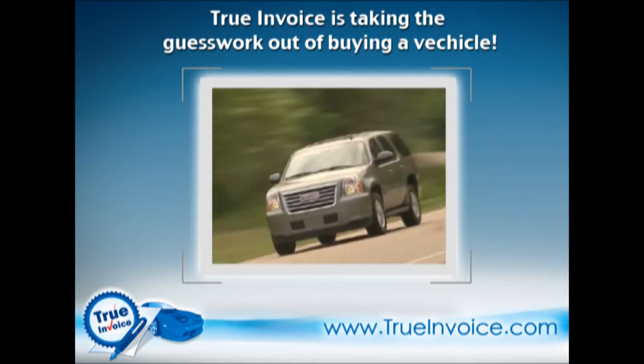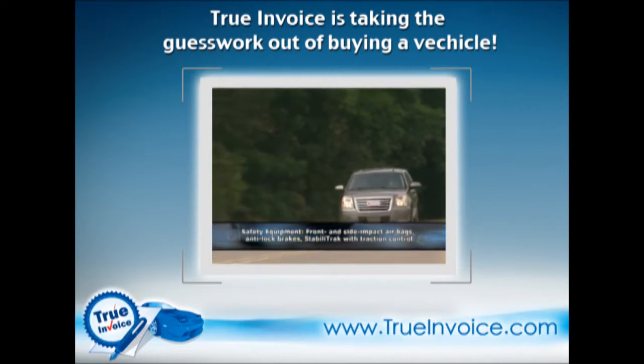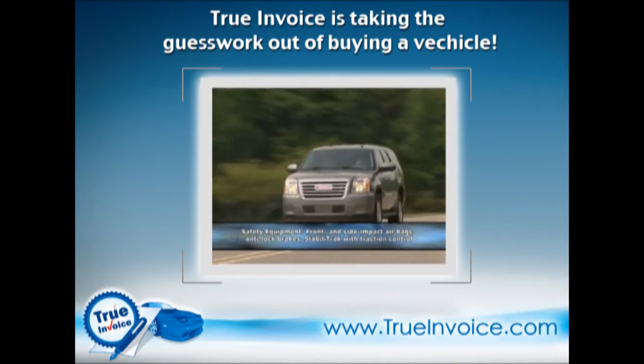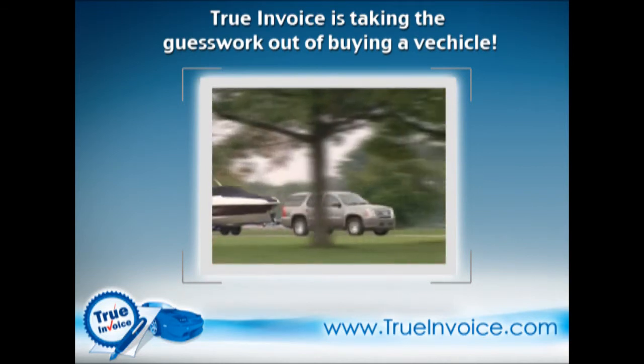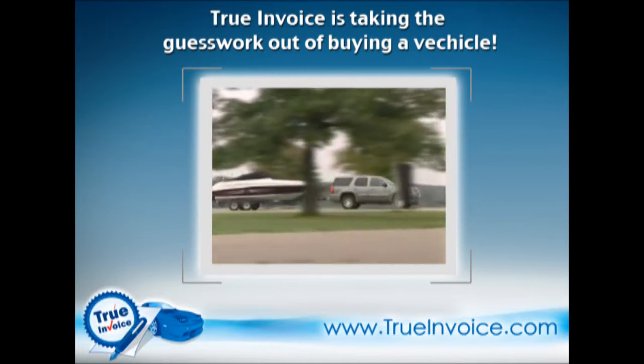Like many modern hybrids, the Yukon's operation is seamless. A sensitive driver will be able to feel the engine cycling on and off at low speeds, but it doesn't affect the power delivery at all. With a trailer out back, the Yukon Hybrid doesn't act any different than any other Yukon, and it'll tow up to 6,000 pounds.